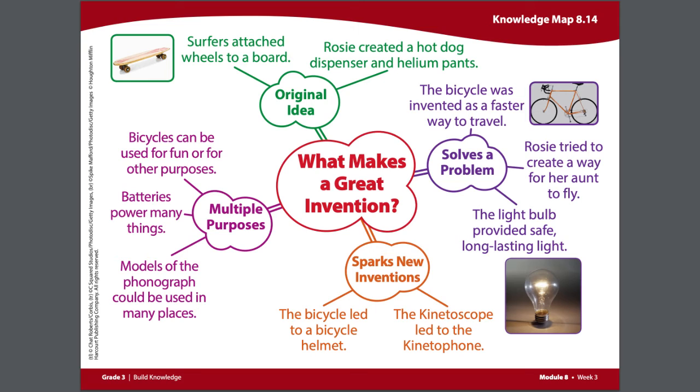Gas and kerosene lamps also burned out much more quickly. So the light bulb not only provided safe lighting, but also long-lasting light.